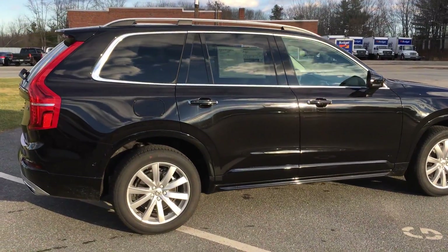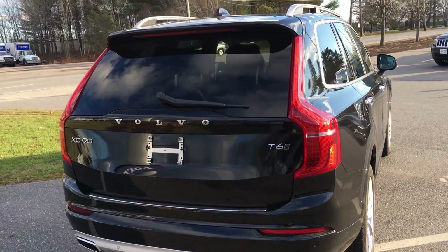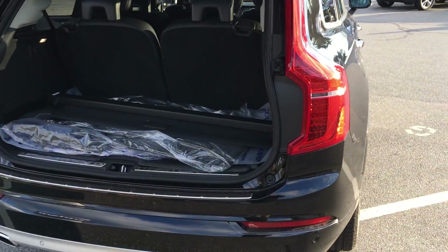Beautiful onyx black metallic with those beautiful large alloy wheels. This has the full vision package, so front and rear park assist, 360 rear camera, blind spot information system, power tailgate — there's a camera at all angles.